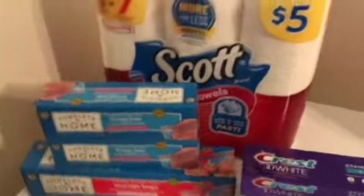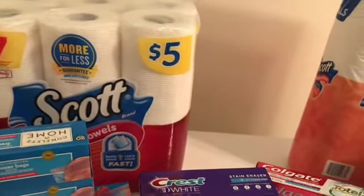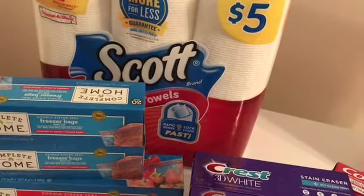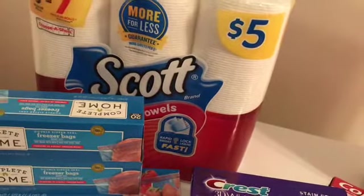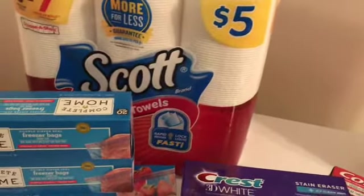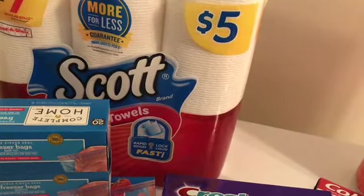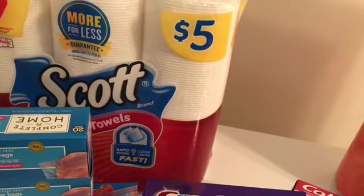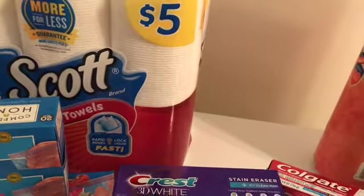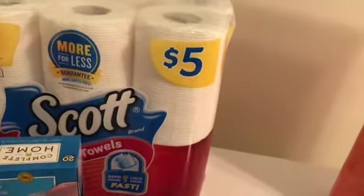Hey y'all, this is Rhonda and I'm gonna show y'all what I picked up from Walgreens — I'm really happy with what I got. There are three different couponers I follow: the Savvy Coupon Shopper, Couponing with Kayla, and Meek Coupon. I got the idea from Couponing with Kayla — she had a printable breakdown, but I did mine a bit differently.